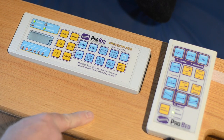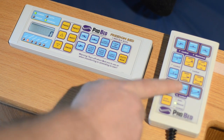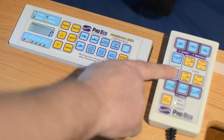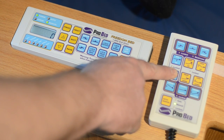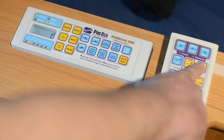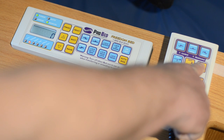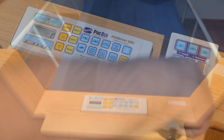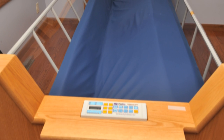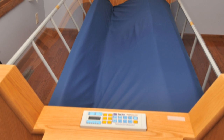The bed can be programmed to turn the user to any angle between 5 and 30 degrees per side, offering a maximum total range of rotation of 60 degrees. Dwell times can be set for each position for as low as one minute, with many people programming the bed to turn them from left to right every 20 minutes without stopping at the flat position, thus providing frequent and dramatic pressure shifts and fluid mobility all night long.